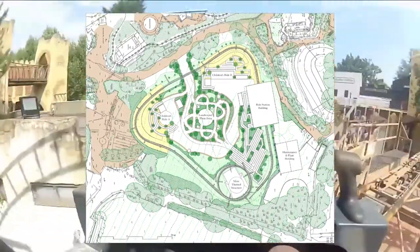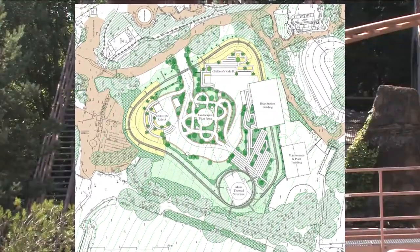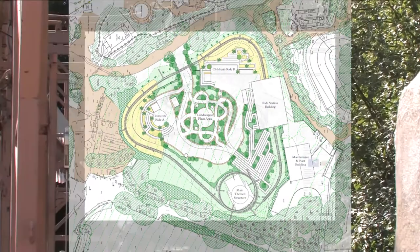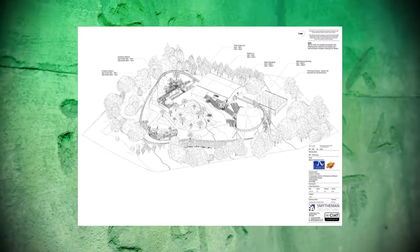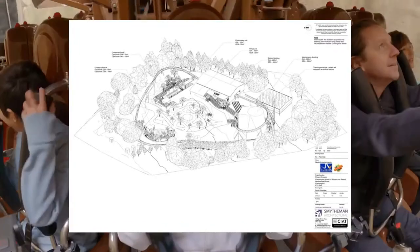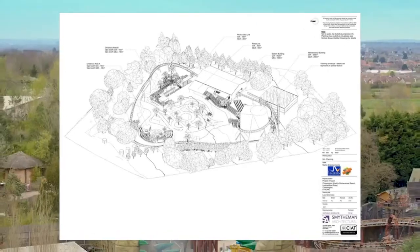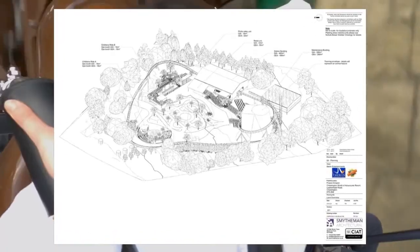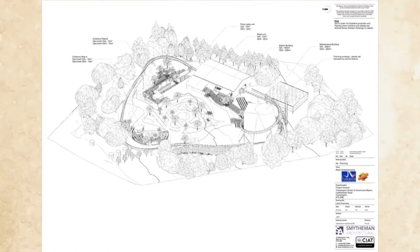In terms of the theme, this has been an interesting discussion. There are rumors and reports of a Jumanji theme coming to this coaster, given that the site and the whole style of the area look like pieces of the Jumanji board game. I'm going to share my thoughts on that Jumanji rumor right now.